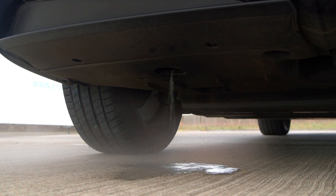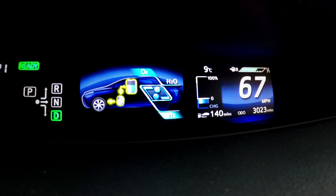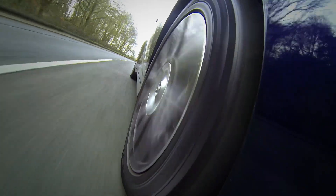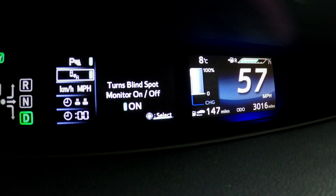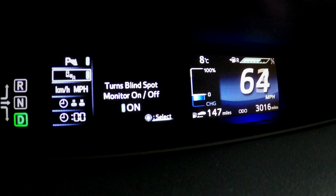Clever control systems decide which of those two power sources drive the car at any given moment. Essentially you always start off with the battery driving the car, then once you're up and running the fuel cell takes over, and when you want maximum acceleration both of them work together. To extend the car's range, any excess energy generated by the fuel cell goes directly to charge the battery, and the car also has regenerative braking, so any kinetic energy lost as the car slows down is converted to extra charge in the battery.